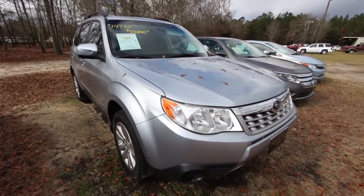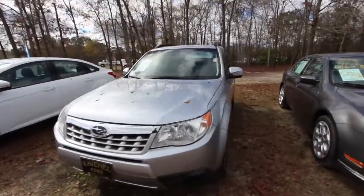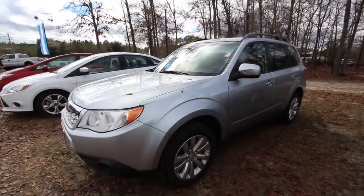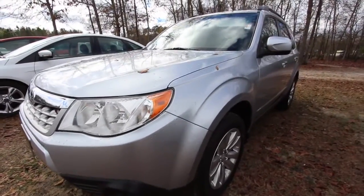2.5X premium package. Symmetrical all-wheel drive comes standard, and overall it's a good size vehicle, the Forester — like that crossover that's just a great vehicle. That Boxer engine under the hood will last forever. This is a pure Japanese vehicle.